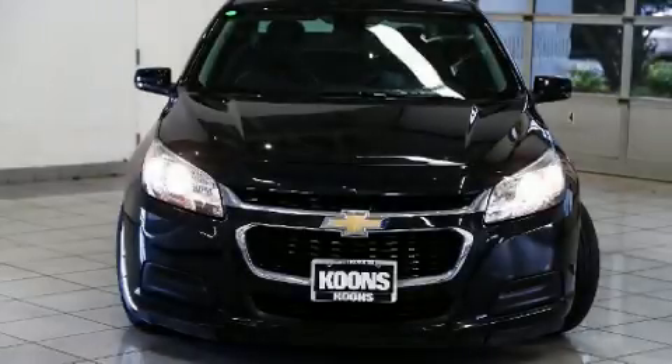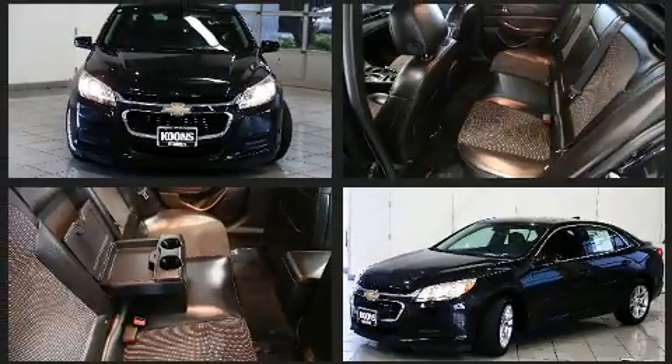Step into the 2015 Chevrolet Malibu. With less than 40,000 miles on the odometer, this four-door sedan prioritizes comfort, safety, and convenience.